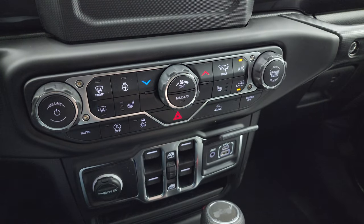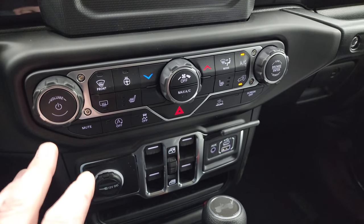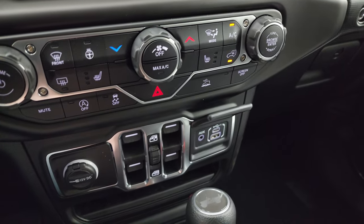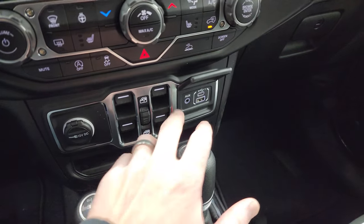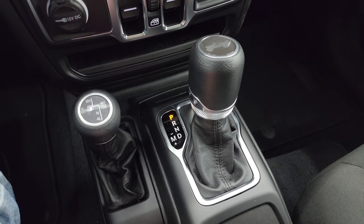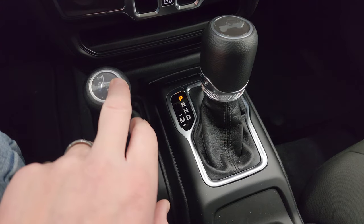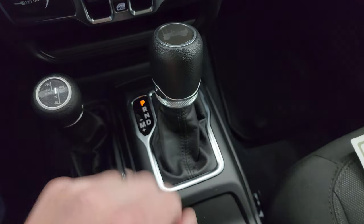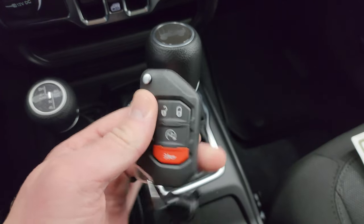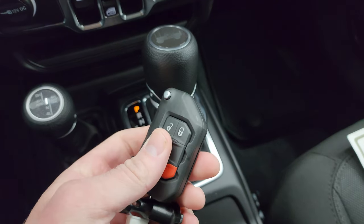You get push-button start, start/stop capabilities, stability control, speed-select crawl control, and your heated seat and heated steering wheel buttons, along with tactile climate, volume, and tune controls. This one also has power windows, USB, USB-C ports, and the Select-Trac full-time four-wheel drive system — you can see you get part-time and auto — along with the 8-speed automatic transmission.